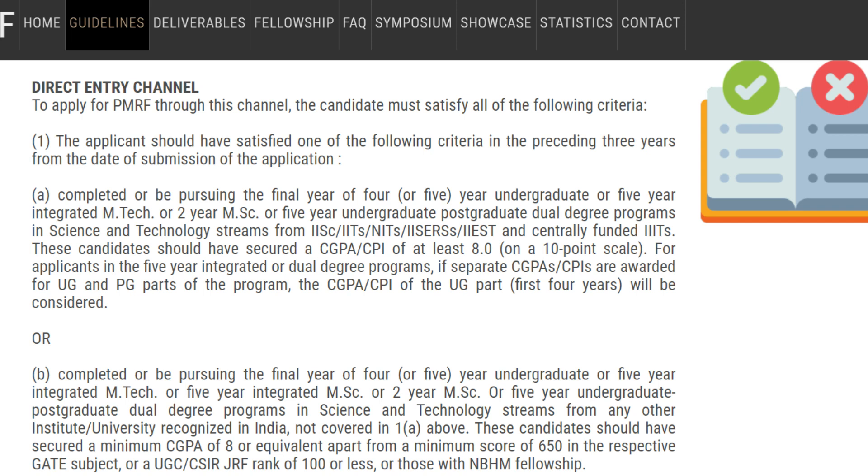For example, if you are submitting your application in January 2023, all criteria must have been fulfilled in the 3 years before that. You must have completed or be pursuing the final year of a 5-year integrated M.Tech, M.Sc, or a 5-year undergraduate-postgraduate dual degree program. You need at least a CGPA of 8.0 on a 10-point scale. For integrated or dual degree programs, the CGPA of the first 4 years will be considered.